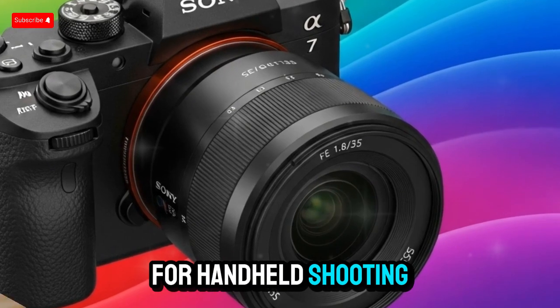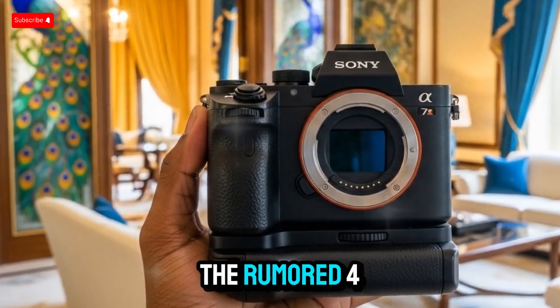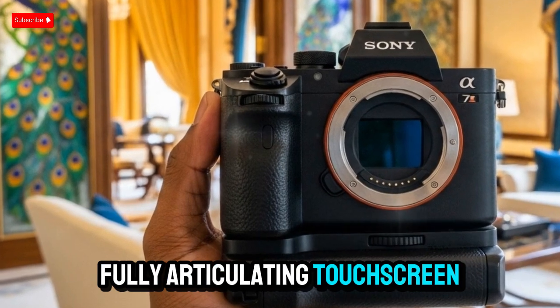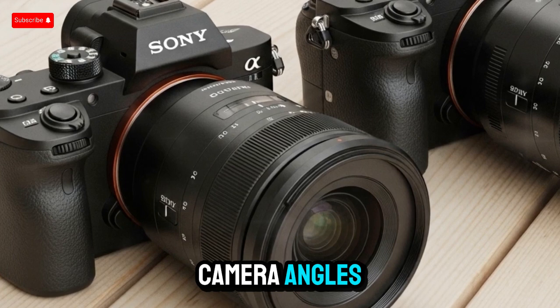This is ideal for handheld shooting, especially with heavier cine lenses or external monitors. The rumored 4-axis fully articulating touchscreen LCD is perfect for vloggers, overhead flatlay videos, and creative camera angles.